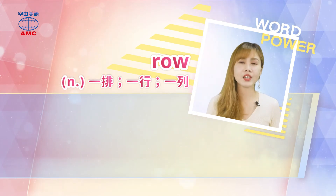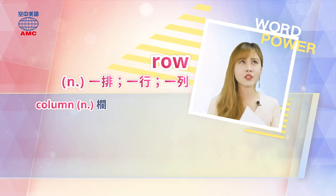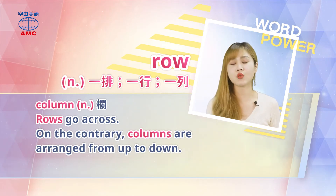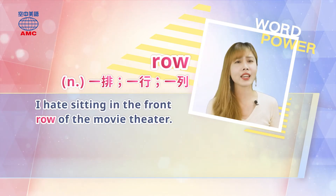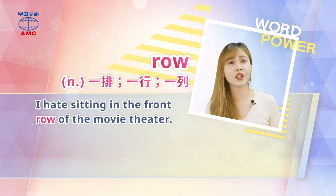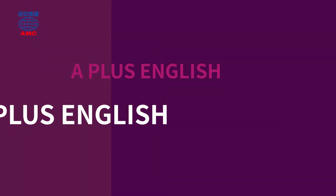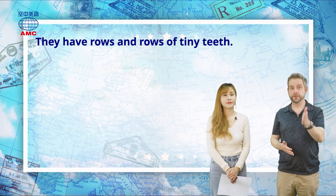Let's look at the word 'row'. In this lesson, row is used as a noun meaning a line or arrangement. Rows go across, from left to right. Columns, on the other hand, are arranged from up to down. So simply put, rows are horizontal and columns are vertical. For example: I hate sitting in the front row of the movie theater. Or: there are ten rows of desks in this class, one student sits at each desk. We could also talk about rows of houses.